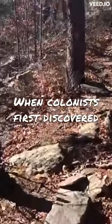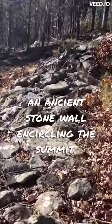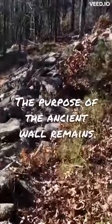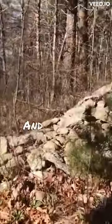When colonists first discovered the mountain, they found an ancient stone wall encircling the summit. The purpose of the ancient wall remains unknown, but it was built sometime between 100 BC and 500 AD.